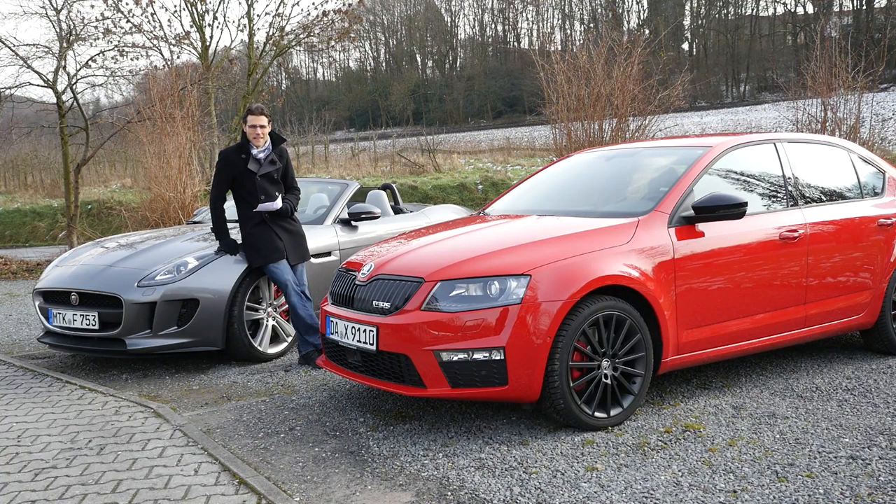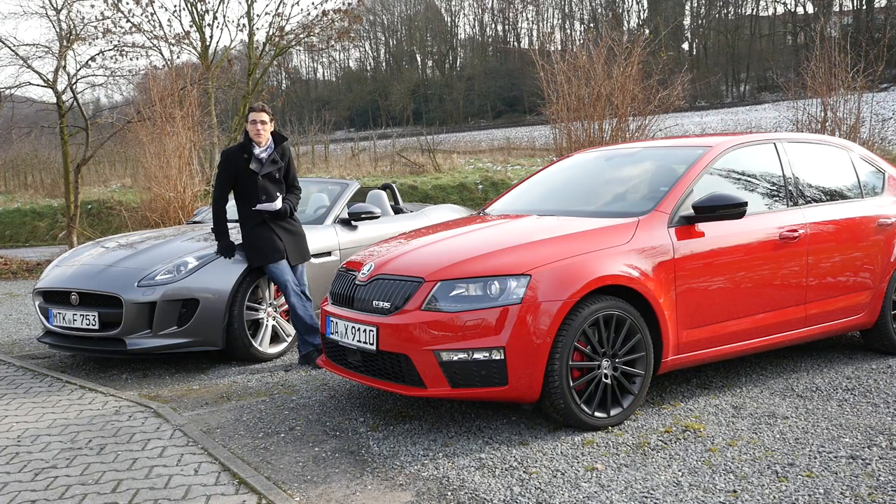We have a very nice car lineup here today at Autogefühl, your number one resource for in-depth car reviews and your number one community to discuss cars with Thomas. We also have another special episode because it's about the pictures that you have posted.